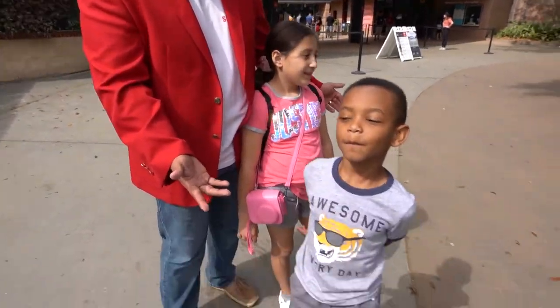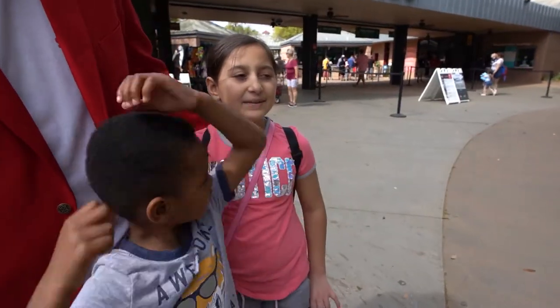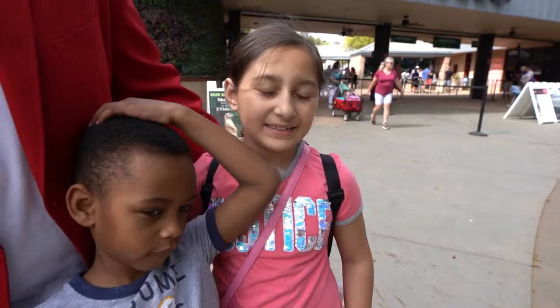What animal do you all want to see today? I want to see the lion and the tiger. What about you? I want to see the giraffes and the elephants. The giraffes and the elephants — me too! Alright, so we're going to see all those things. Let's go check it out.